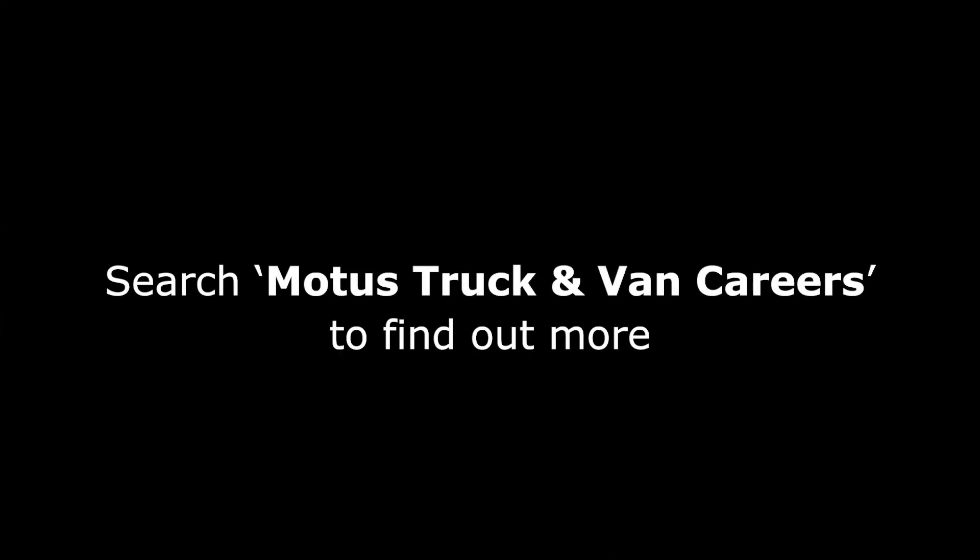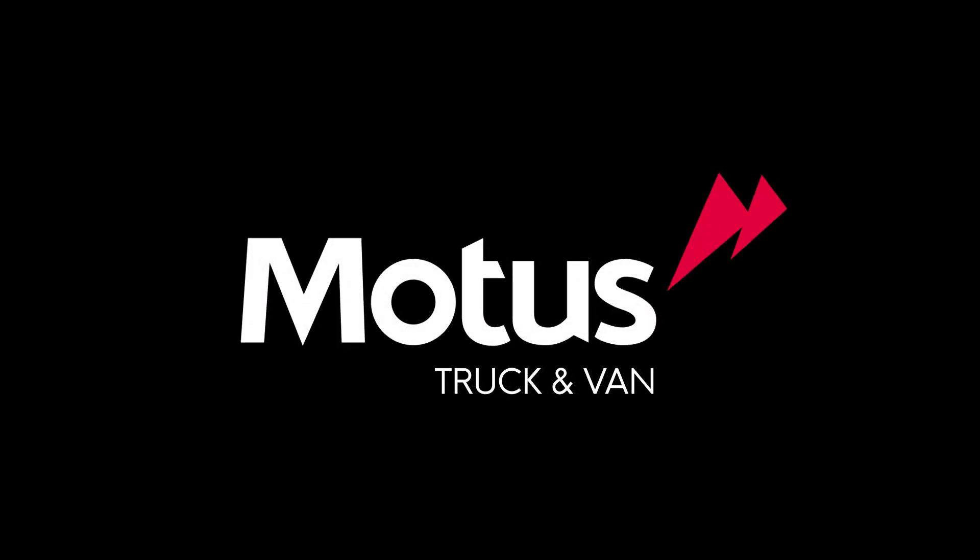If you're interested in joining Motor Truck & Van, search motortruckandvan.co.uk/careers to find out more.